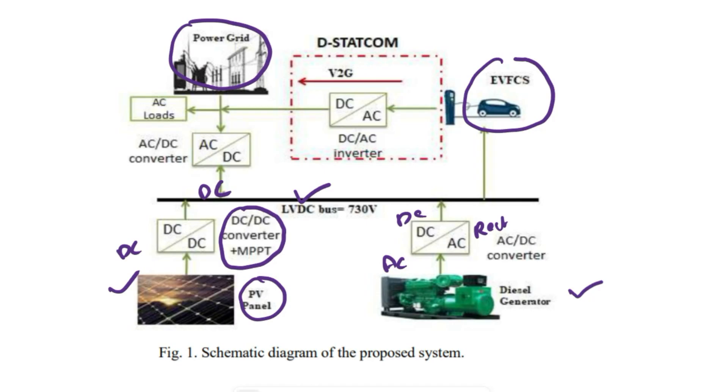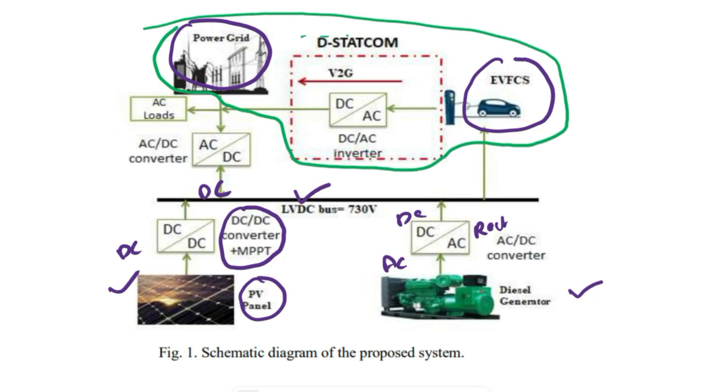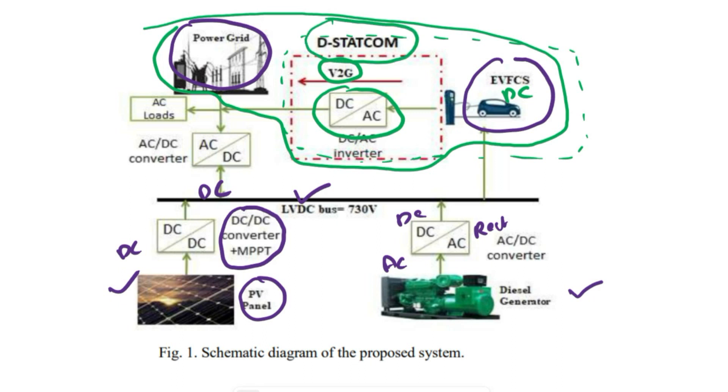The output DC goes to the grid. The main part for eliminating voltage fluctuations is between the power grid and the electrical vehicle charging station, which acts as a DSTATCOM. The electrical vehicle has a DC source, and we use a bidirectional AC-to-DC converter. Whenever the EV voltage is given to the grid, that is V2G operation; whenever the grid voltage goes to the electrical vehicle, that is G2V operation. Both operations are performed here, and it also acts as a DSTATCOM to eliminate voltage fluctuations like voltage swell and voltage sag. Other AC loads are also connected to the power grid.